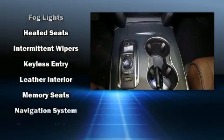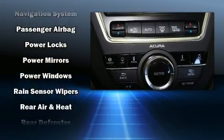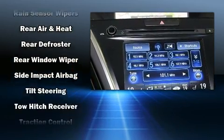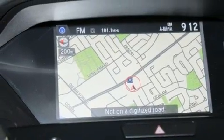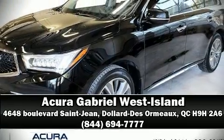disc brakes with ABS. This vehicle has achieved certified pre-owned status by passing Acura's comprehensive certification process, including a 150-point inspection. Our sales reps are extremely helpful and knowledgeable — call now to schedule a test drive.